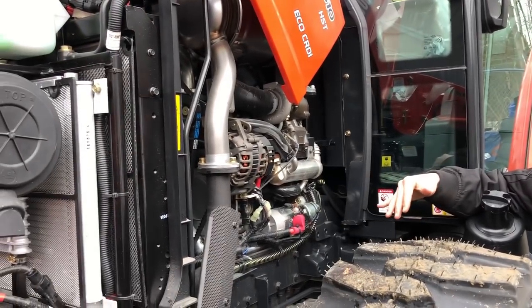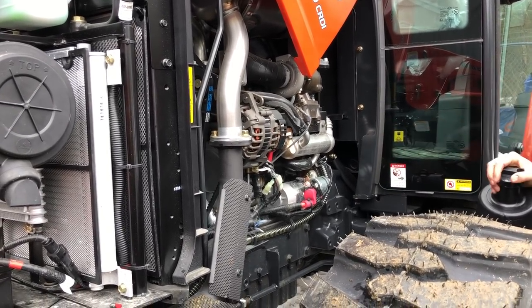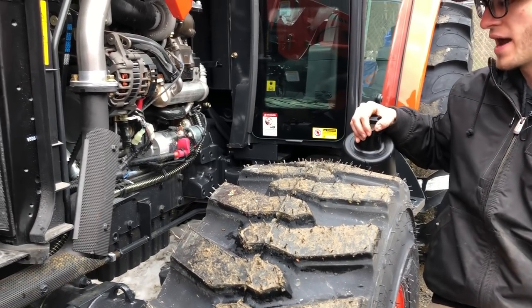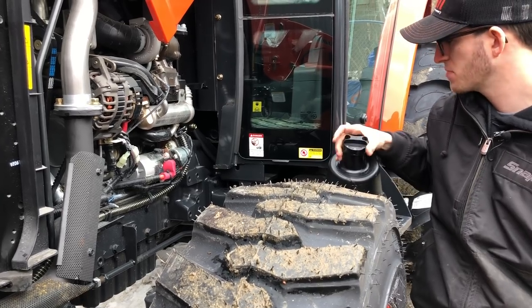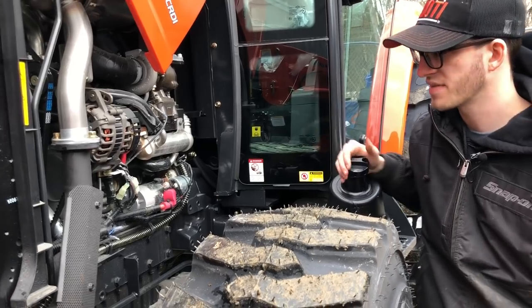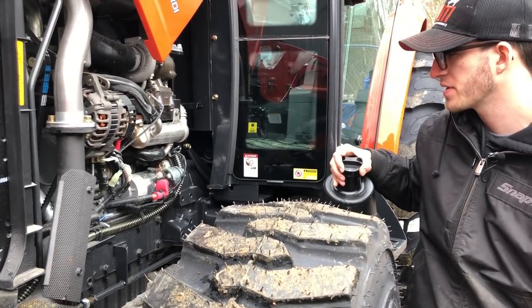Another thing: no Coyote engines are going to require urea or DEF fluid. You'll see right here, here's your diesel fuel tank — there's no blue cap anywhere on this tractor. You will not see that DEF requirement on most tractor brands, Coyote in particular, until you get above around 75 horsepower. That's generally when you'll start to see the need for urea.